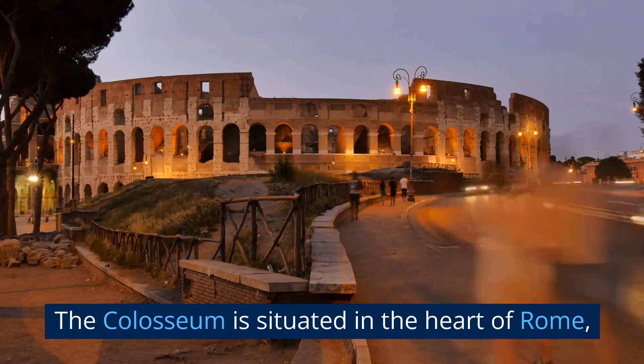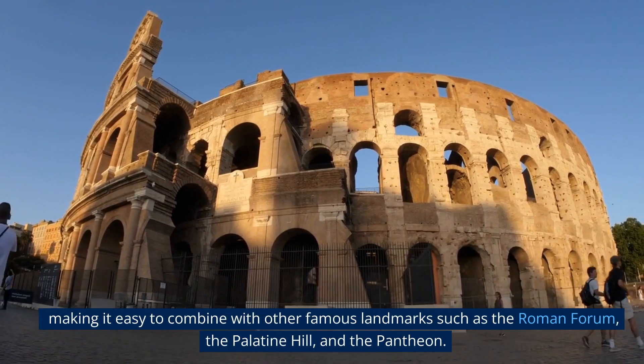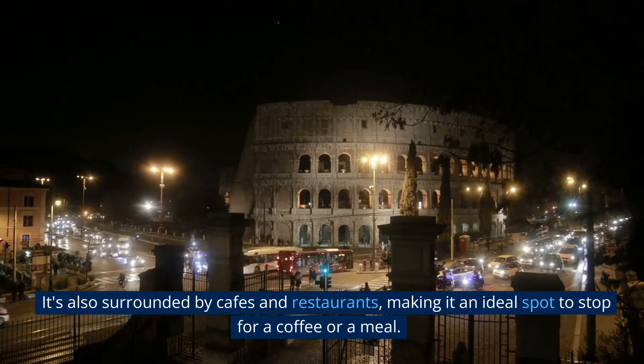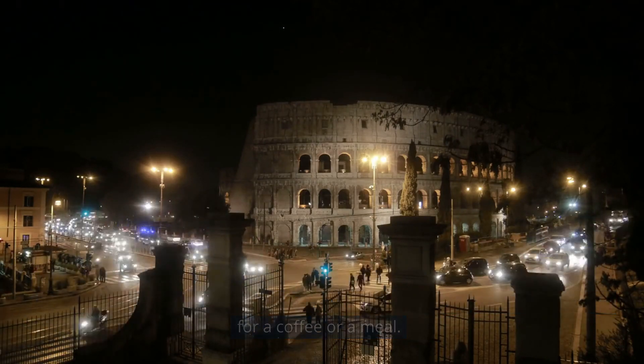The Colosseum is situated in the heart of Rome, making it easy to combine with other famous landmarks such as the Roman Forum, the Palatine Hill, and the Pantheon. It's also surrounded by cafes and restaurants, making it an ideal spot to stop for a coffee or a meal.